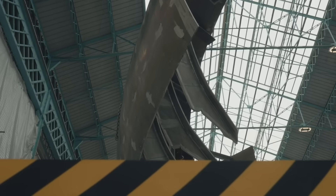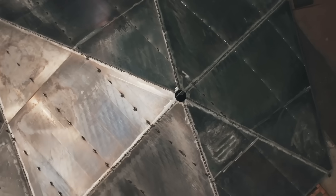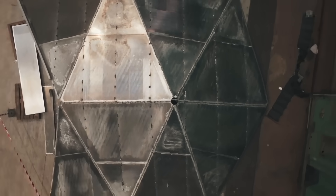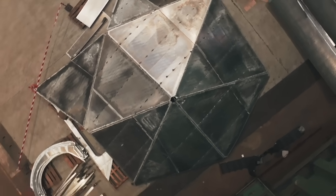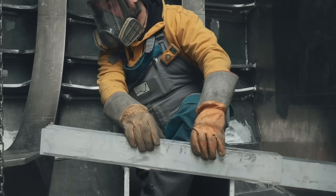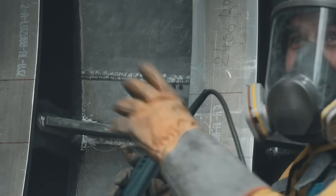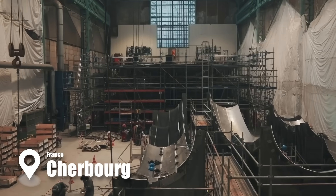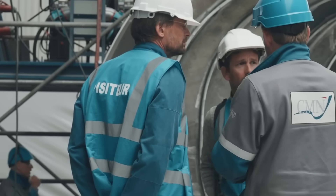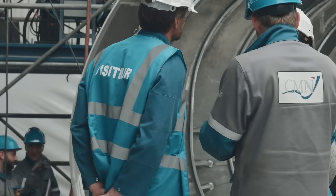With the hull complete, attention turned to the superstructure. This included the geode, a large dome-like structure that houses the living quarters and some of the laboratories. Building the geode was simpler than the hull because it used thinner, flat aluminum sheets. However, attaching it to the hull required careful planning and precise execution. The construction site in Cherbourg, France buzzed with activity as engineers, welders, and designers worked in unison, each step meticulously planned and executed.